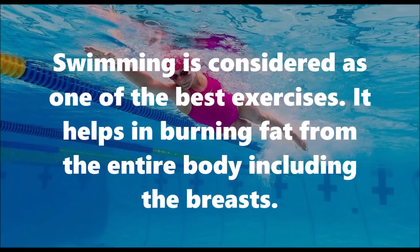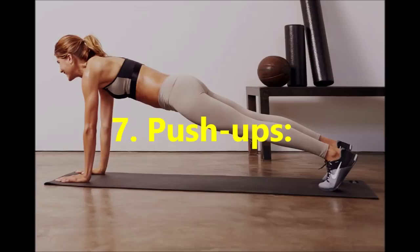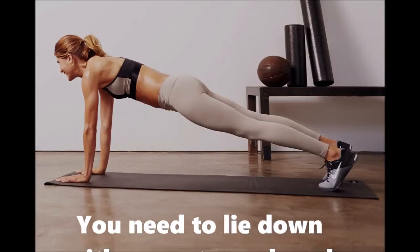Number six: swimming. Swimming is considered one of the best exercises. It helps in burning fat from the entire body, including the breasts.